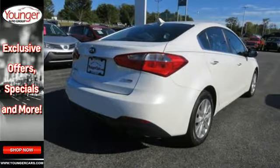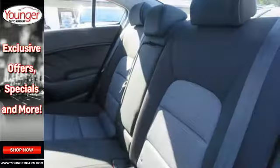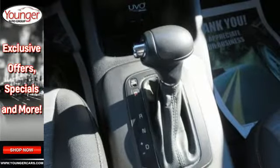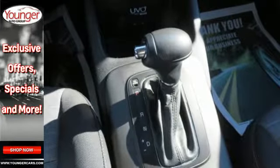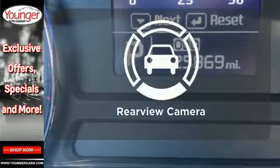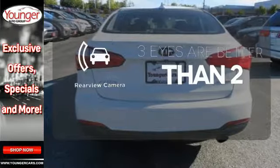It has plenty of great features, including a tilt and telescoping steering wheel and CD player with MP3 decoder, plus you'll get traction control, multiple airbags, and anti-lock brakes to help keep you safe. The backup camera gives you a clear picture of what is behind you.